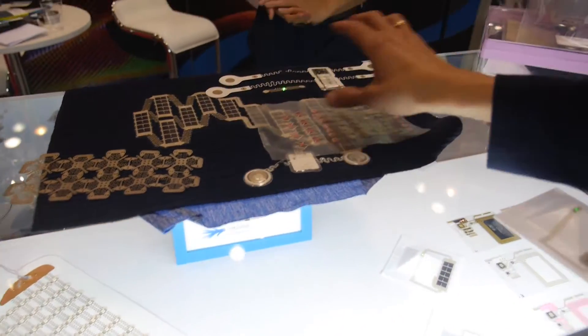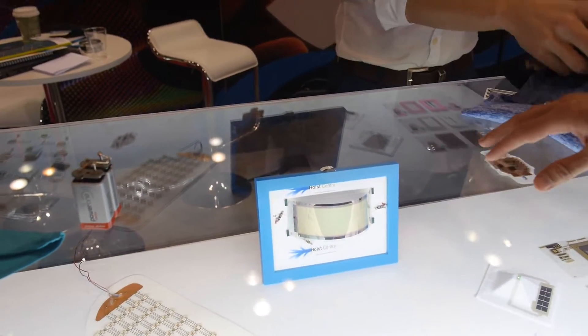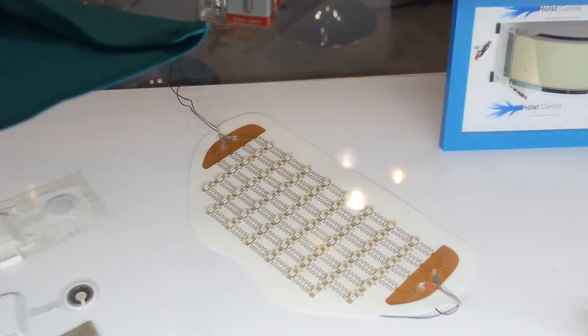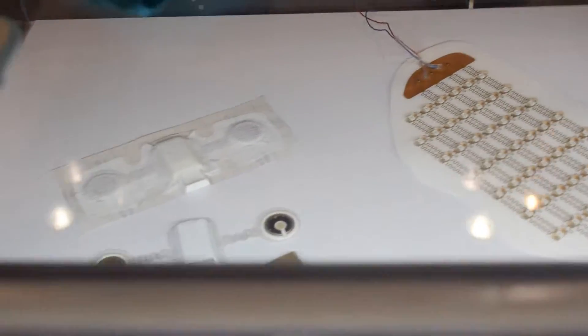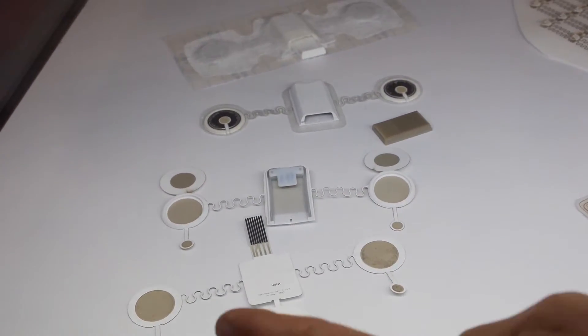Moreover, we work with other health-related and performance-related applications. For example, here is a wristband. We have a health patch or a skin patch, and health patches with ECG sensors.